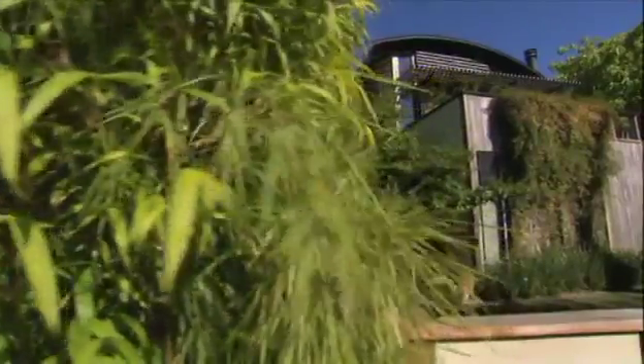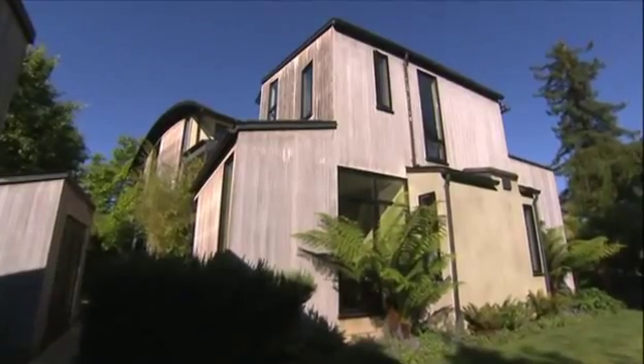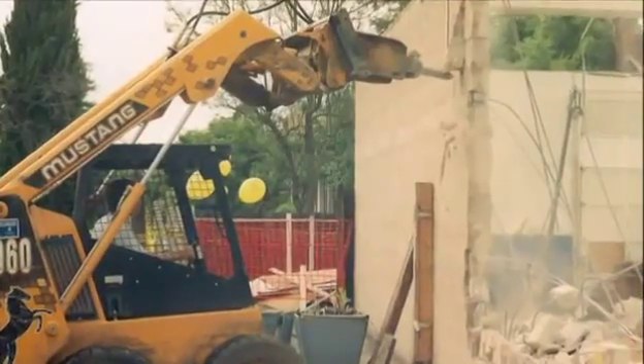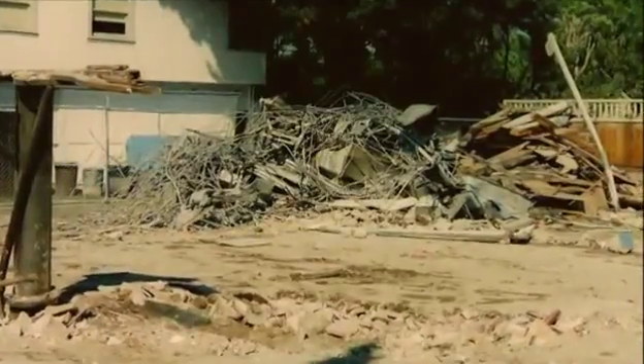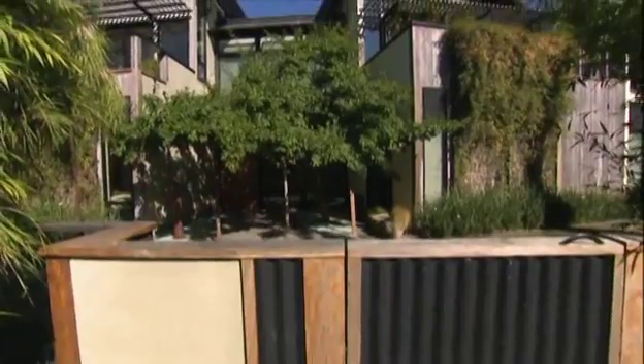Just a few blocks from that old garage where Hewlett Packard set up shop sits this 3,000-square-foot home. Ten years ago, it was the site of an abandoned auto body shop. The body shop is gone, and in its place, custom designer Sandra Slater and green builder Drew Moran built this contemporary home — their own experiment.